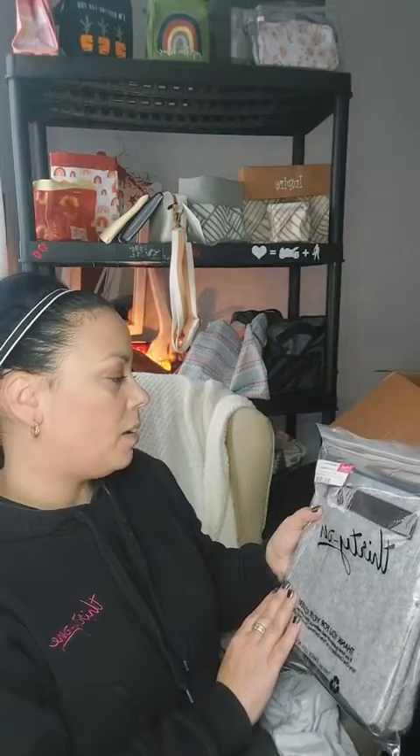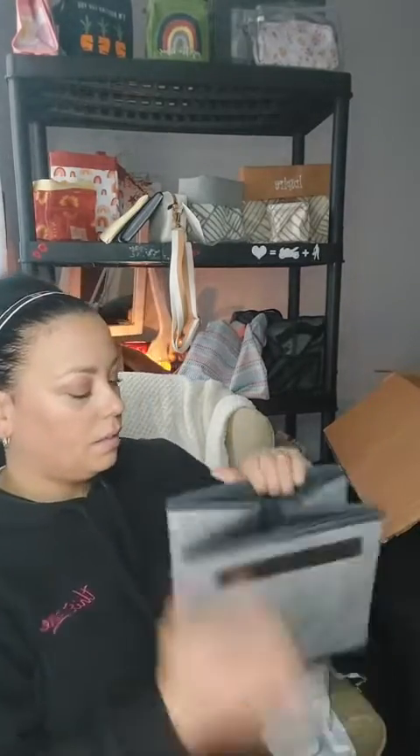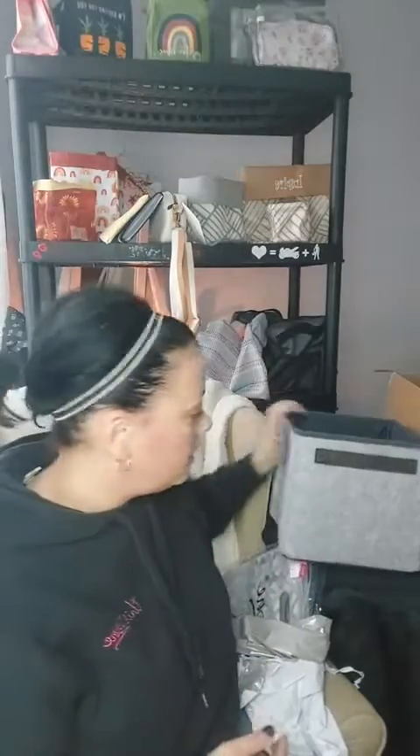I also got a Your Way mini storage cube that matches the storage bin I just opened up. You can get tops for these too, just so you know. It's got the same detail. The felt ones don't have a window, but the ones that aren't felt do have a window, just so you know.